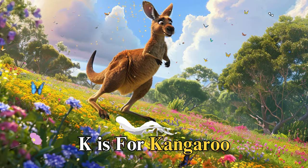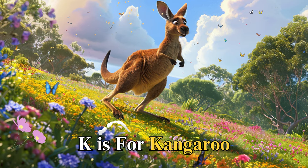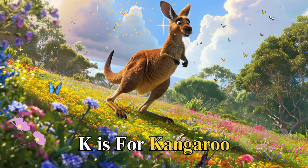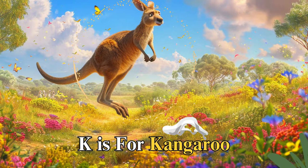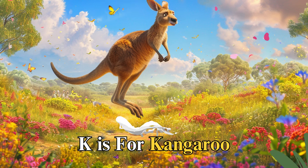K is for kangaroo, named Kevin, who loved to hop around the outback with his family. Kevin's strong legs could carry him over vast distances, showing us the importance of family bonds and the joy of exploring the world together.